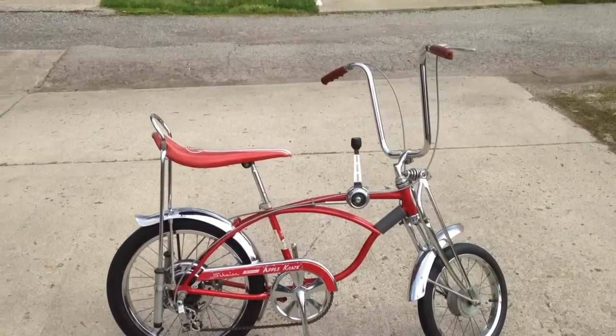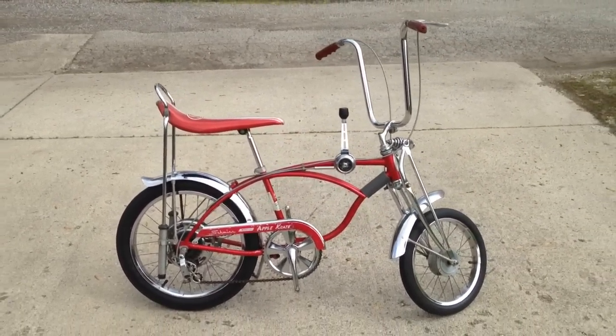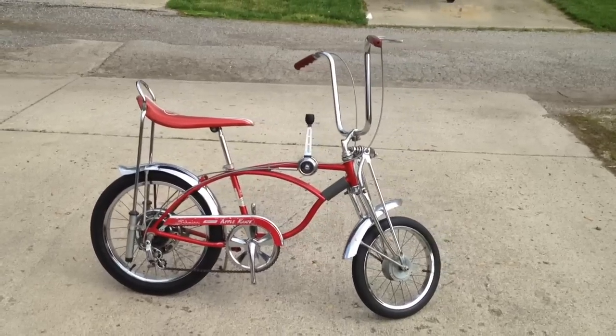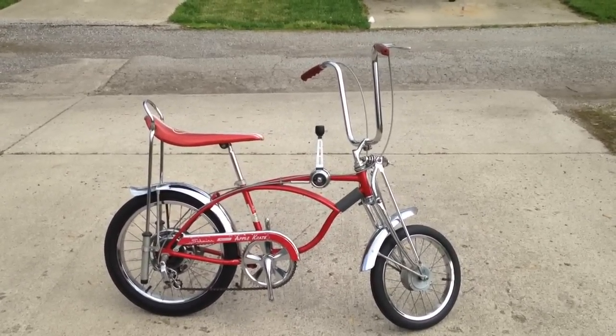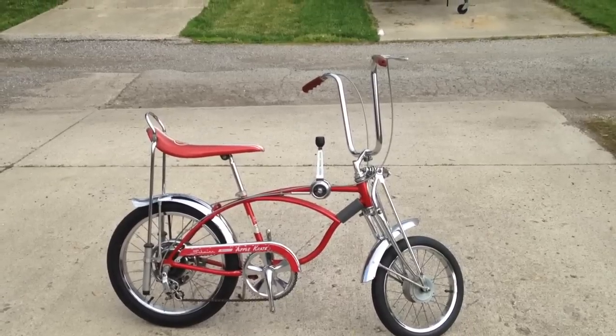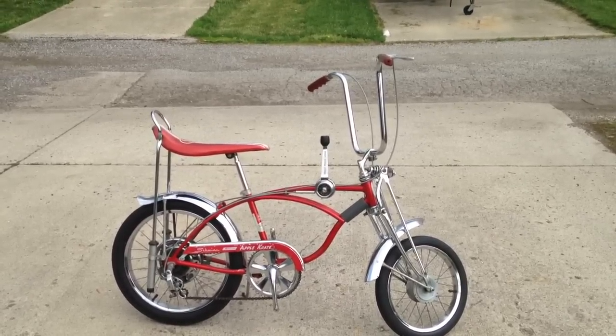This bike did come from another guy in the hobby. When I bought the bike, he just sent the cables with it, so they'll suffice until I get a set of originals to throw on it.